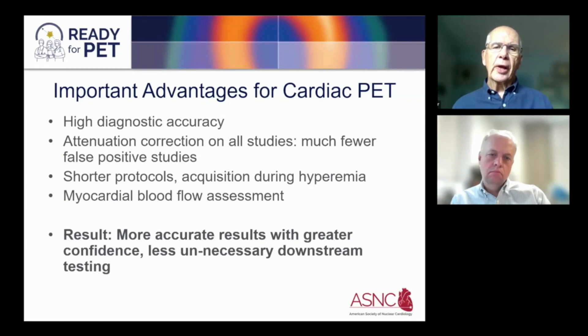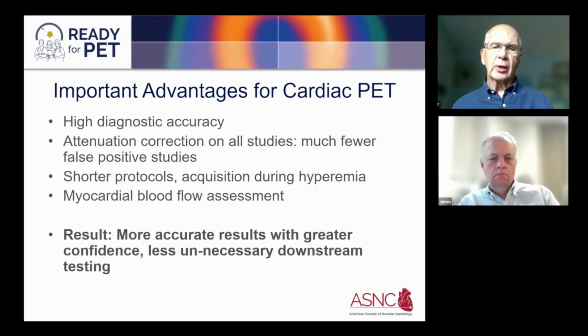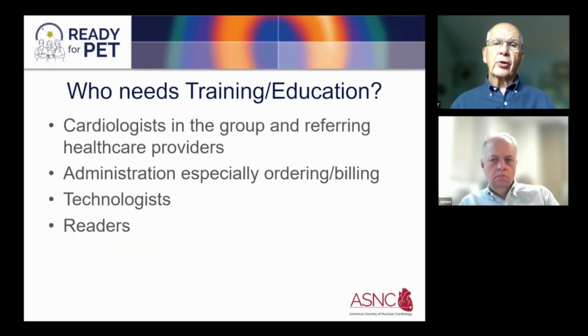The result is more accurate results with greater confidence and less unnecessary downstream testing. The success of a program is based upon the education of the groups most involved. The cardiologists in the group starting this program need to understand what they're getting into, as well as the referring healthcare providers, because they are the ones ordering the test and receiving the results. Administration needs to understand the nuances of ordering and billing, and the last two very important groups are both technologists and readers.